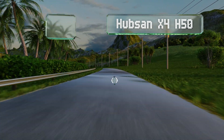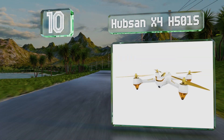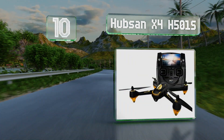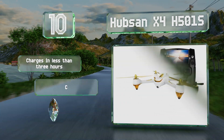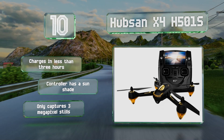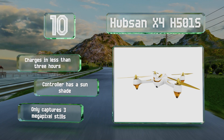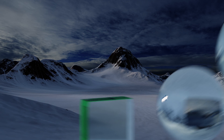Starting off our list at number 10, the Hubsan X4 H501S offers GPS navigation, a 1080p camera, and a headless flight mode for those on a tight budget. While it won't capture cinematic quality video, it makes a great starter option for those who want to learn to fly before buying a more costly model. It charges in less than three hours and the controller is equipped with a sunscreen, however it only captures three megapixel stills.